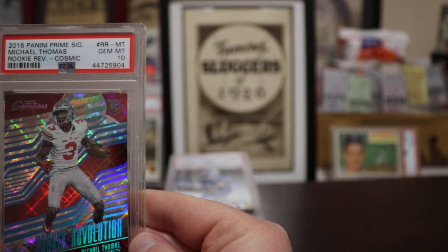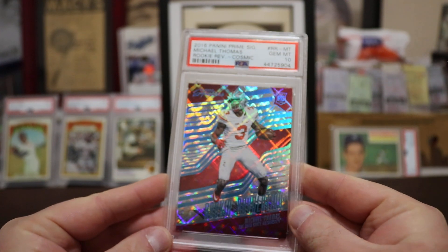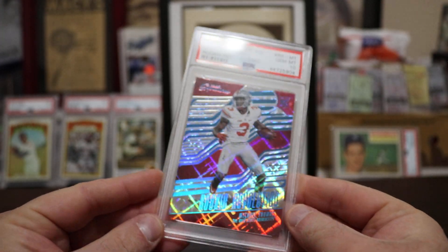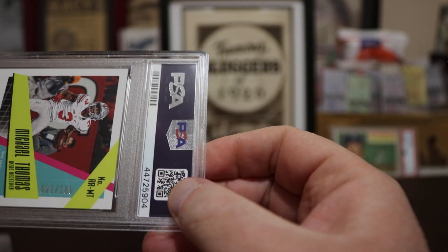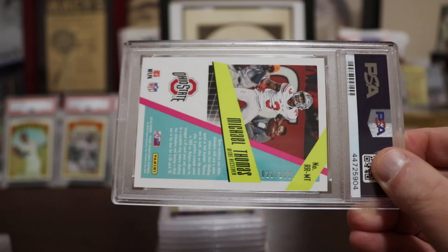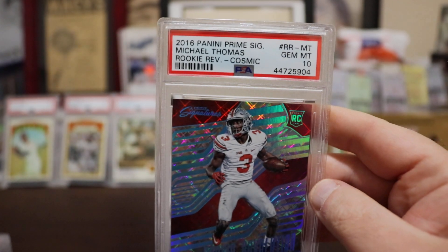Michael Thomas — Panini Prime Signatures. I didn't pull this one, I bought it. It's a rookie Cosmic — a really beautiful card — and it is numbered 21 out of 100. Of course it's a Gem Mint 10 as promised.